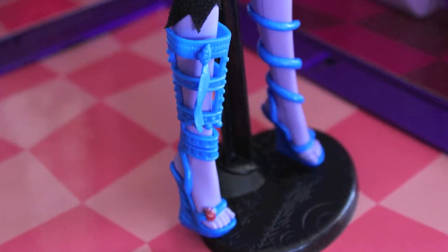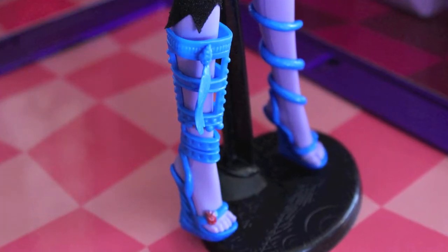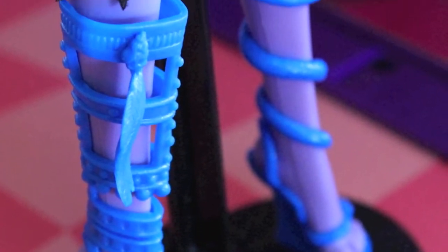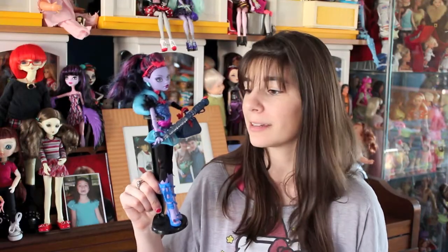We're going to go down to our shoes here. Very neat shoes — they don't fit as well as some of the other Monster High shoes because they wrap around her legs, but they are really, really cool. I love the feather accents that are all over this doll. I think it's really neat.